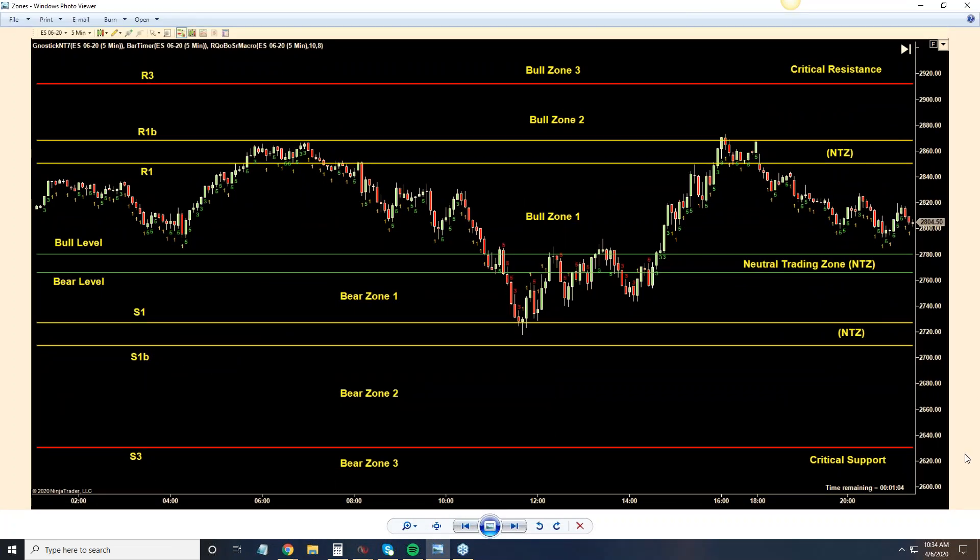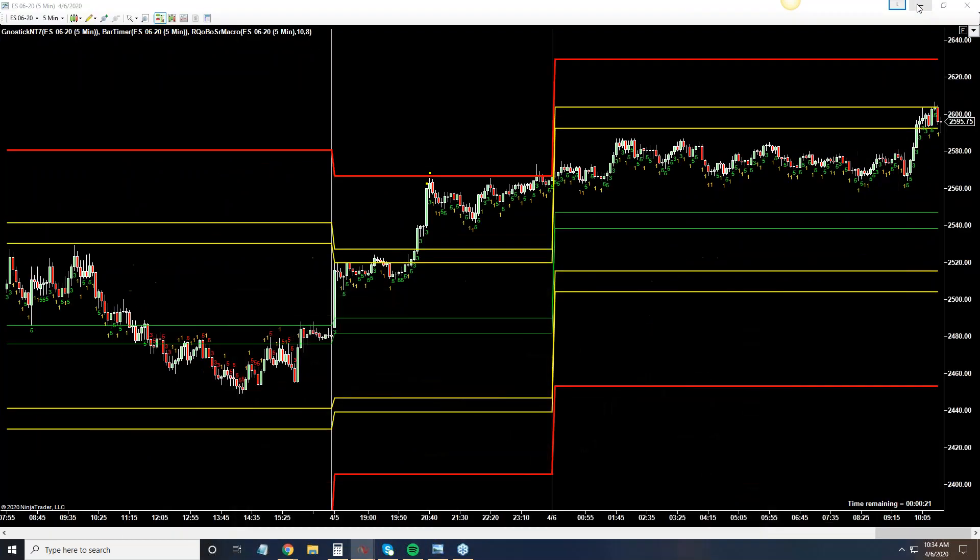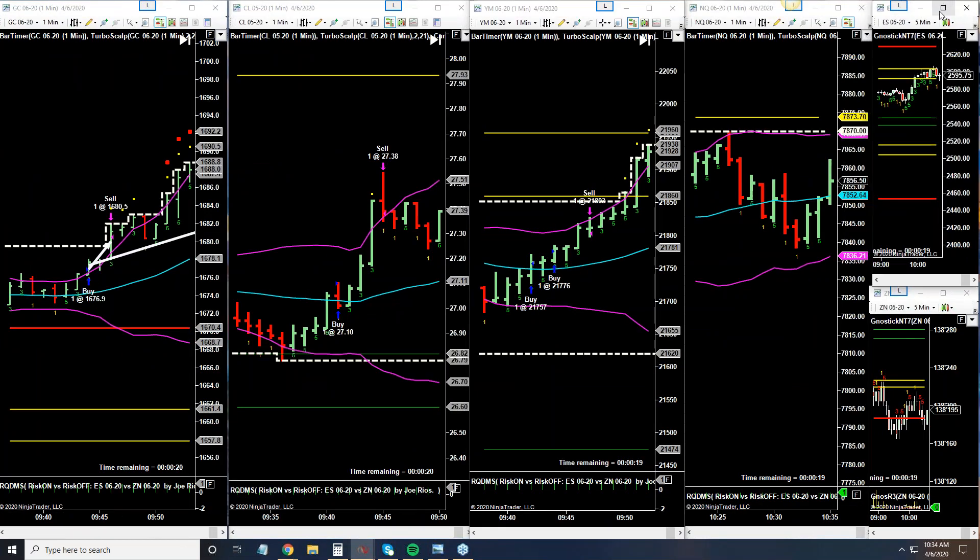Here's a quick look at the zones and levels that we use as our map every day here in the trade lab — for every single market that I trade. Today we had three of them: we traded crude, we traded the Dow, and I also traded gold. I'm going to show you all three of those today.